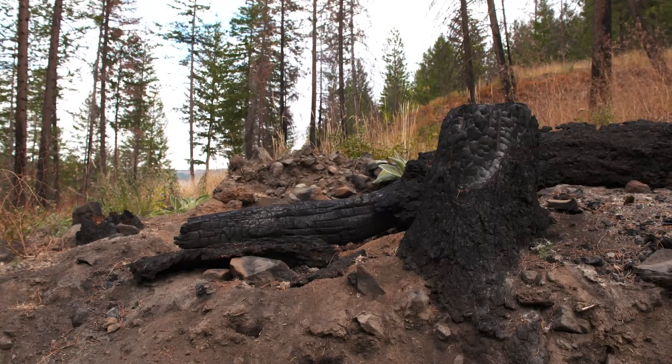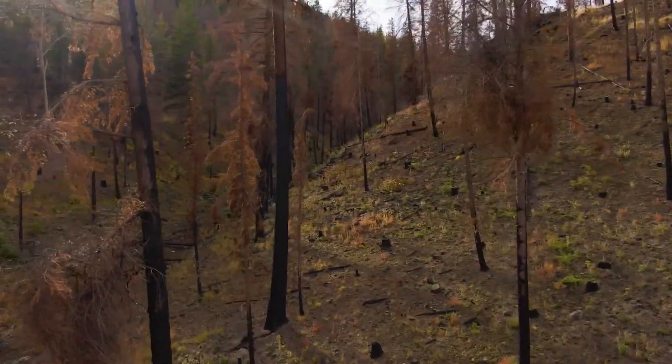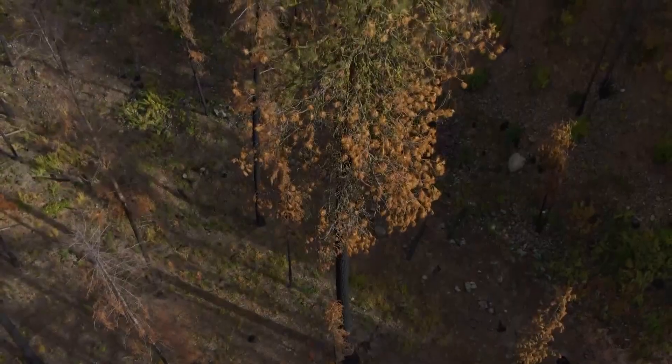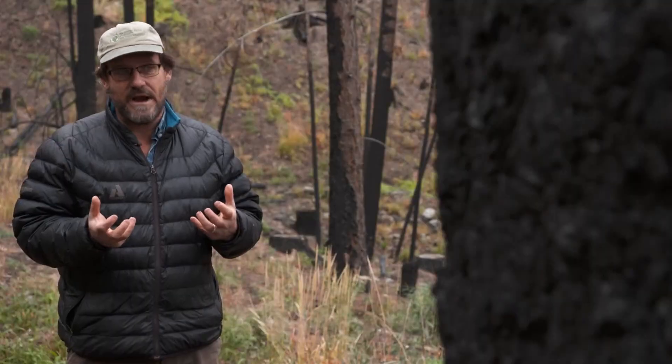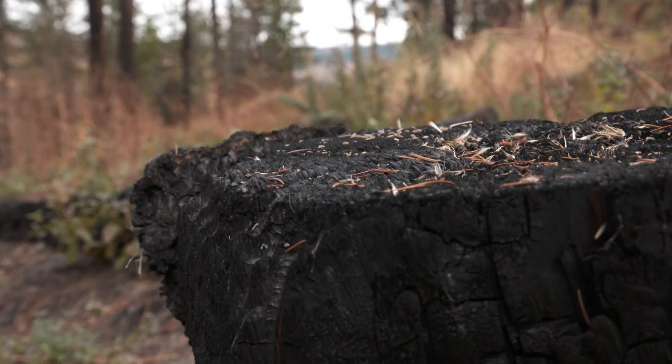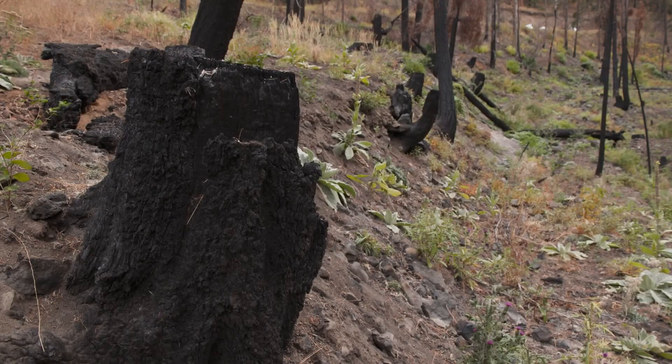DNR says some of its land that had been thinned but not pre-burned fared a little better, but not much. When we can do the thinning, which reduces the number of trees and makes the forest more resistant to drought and better adapted to the hotter and drier summers we're seeing with climate change, it's really important. And then if we can do the prescribed fire and treat those fuels, that's the best case scenario.